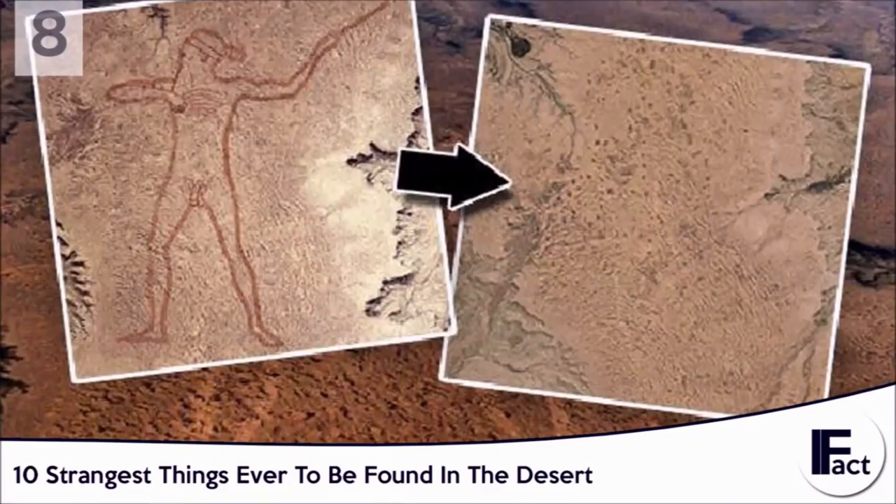Number 8: The Mystery Behind the Giant Marree Man. A large drawing is located in the desert of Adelaide near southern Australia. The drawing is of a hunter equipped with a stick. The strange discovery wasn't found until the late 1980s, and was only spotted when a plane saw it from above. The mystery of why and how the thing got there was on everyone's mind.